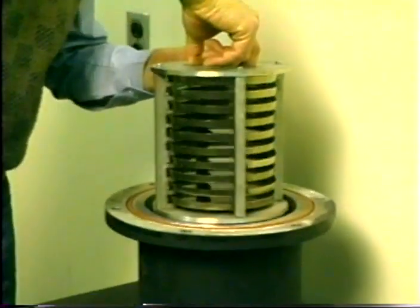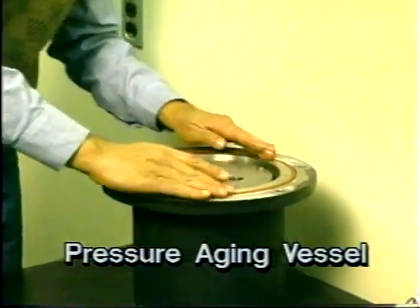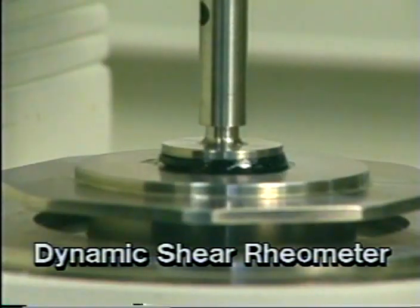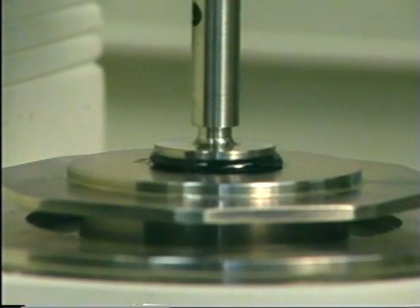For example, a newly developed pressure aging vessel is used to simulate how asphalt ages after it is laid. The performance of asphalt binders at different temperatures is based upon measurements from two different types of rheometers. The dynamic shear rheometer applies torsion to binder specimens at high temperatures and isolates the viscous and elastic components of the binder.